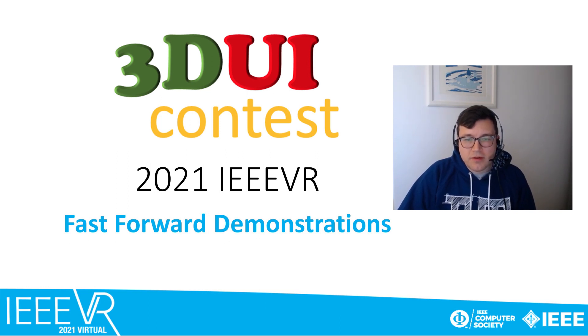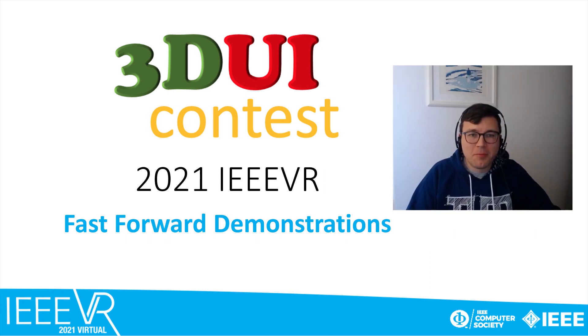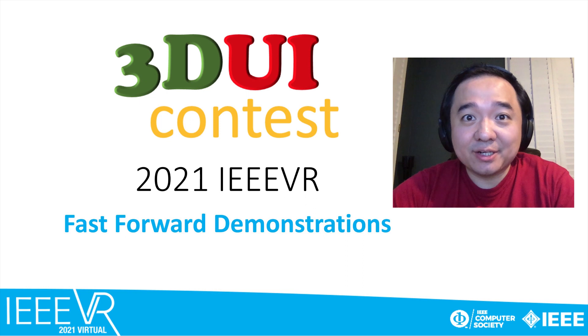The theme of this year was the COVID-19 pandemic. Projects had to directly or indirectly help to manage and cope with the pandemic situation with their 3D user interface projects. Please do not forget to vote for your favorite projects. The link will be presented at the end of this presentation. Please enjoy the presentation. The teams look forward to welcoming you in their booth.